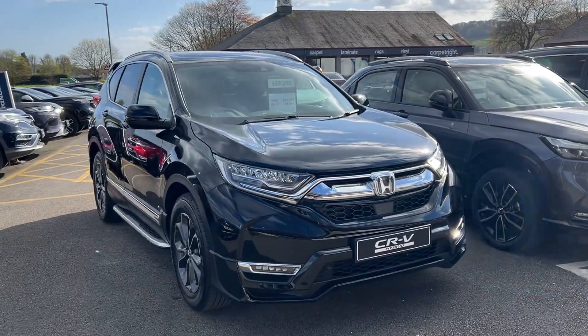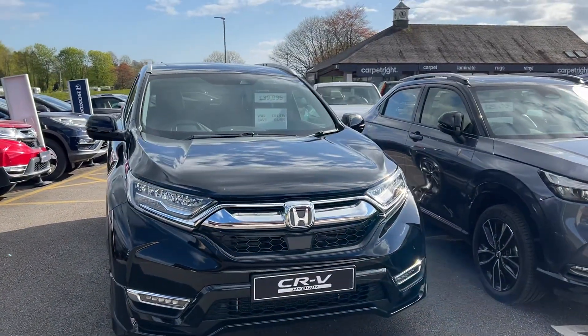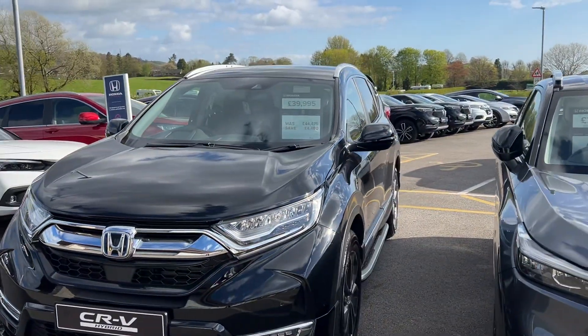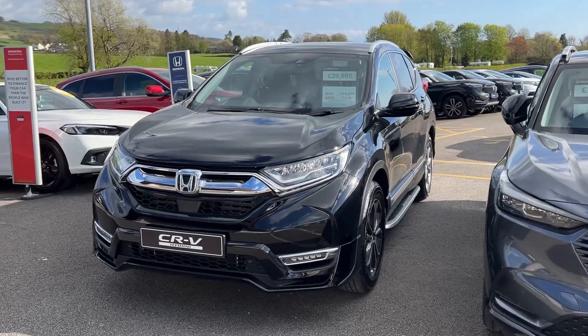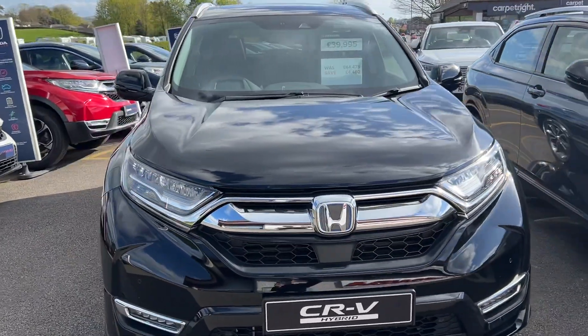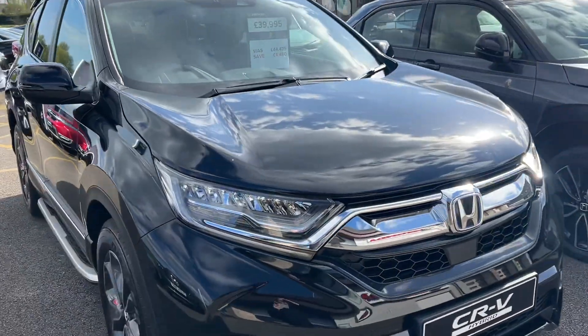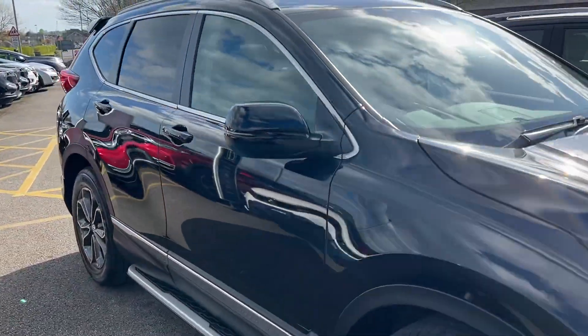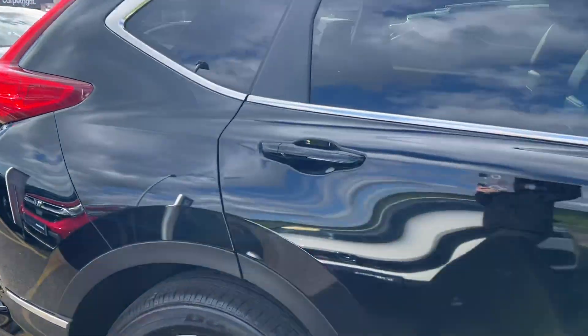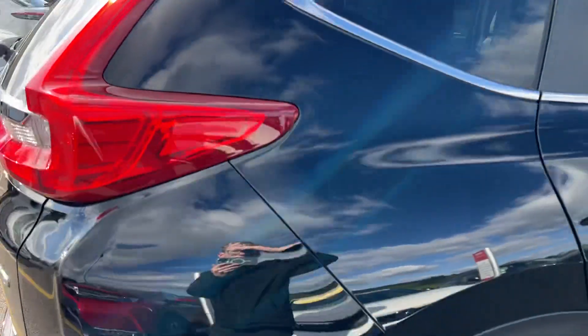Hello everyone and welcome to the Kendall Honda YouTube channel. My name is Sam, the internet specialist. You may remember this CR-V from yesterday. We've got some great news about the CR-Vs — our last available Honda CR-V, the fifth generation model. We're now on the sixth generation, which is a lovely car, but of course adds a lot to the list price.